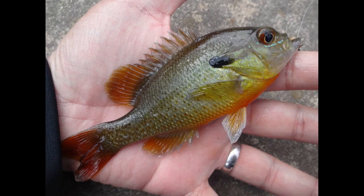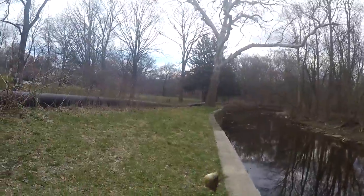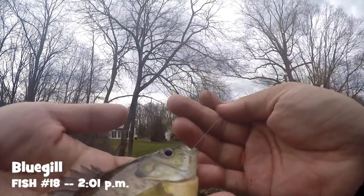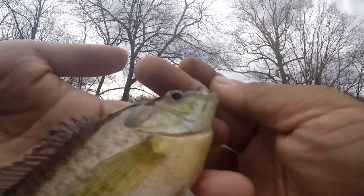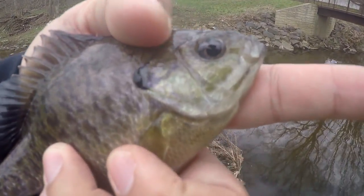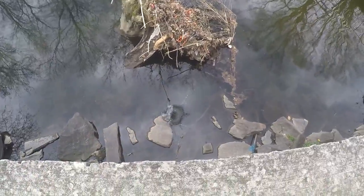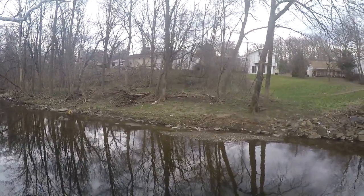Fish on! Species number five of the day - the Lepomis macrochirus, your traditional bluegill. Blue superculum, black opercular flap, dim vertical bars - that's a bluegill. Nothing new - I've caught a few bluegill from the Toucany Creek. Beautiful sample. Five species so far - can we catch more species?